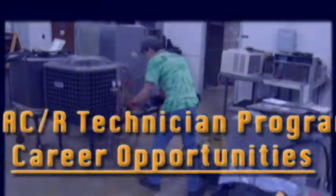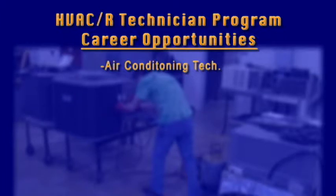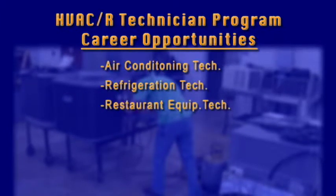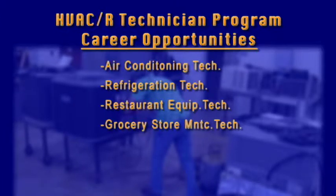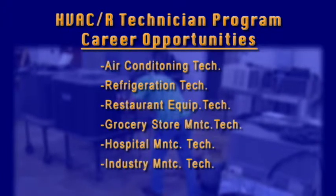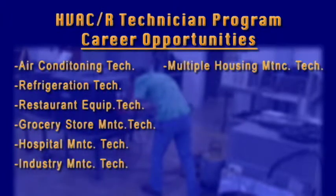program graduates may pursue such careers as Air Conditioning Technician, Refrigeration Technician, Restaurant Equipment Technician, Grocery Store Maintenance Technician, Hospital Maintenance Technician, and Industry Maintenance Technician.